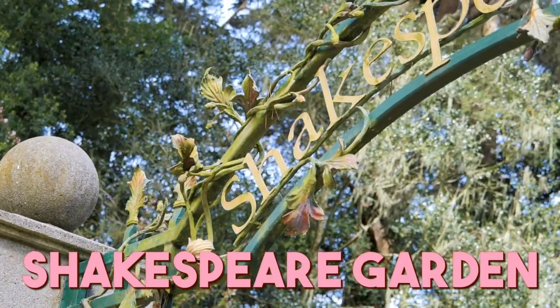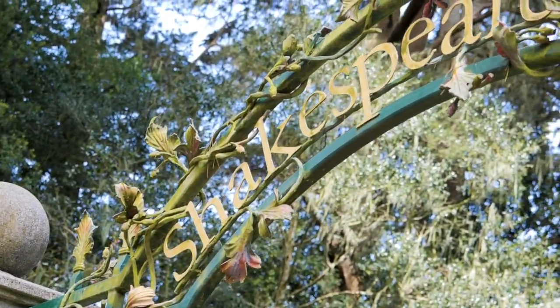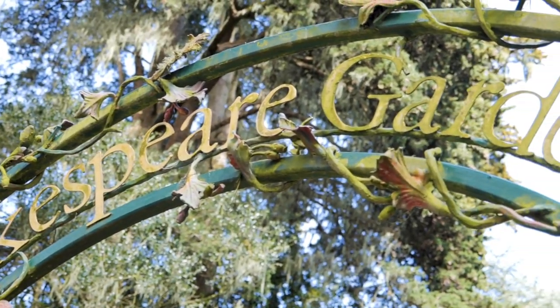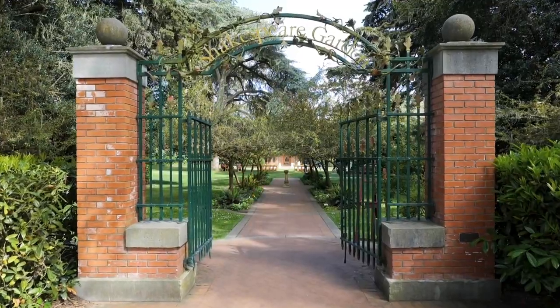The Shakespeare Garden is a charming and tranquil garden which was established in 1928 and is dedicated to the works of William Shakespeare, featuring plants mentioned in his plays and poems.